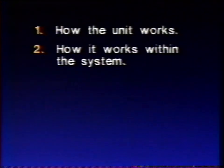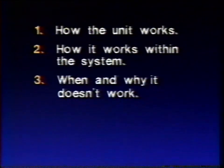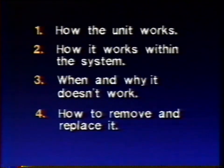As technicians and mechanics, the things we want and have to know about any component are pretty much standard: one, how the unit works; two, how it works within the system; three, how to detect when and why it doesn't work; and four, when it doesn't work, how to remove and replace it.